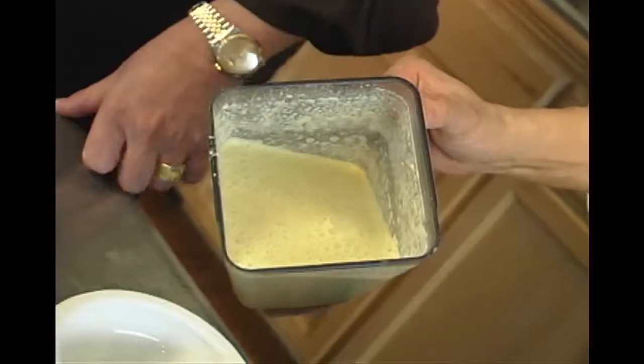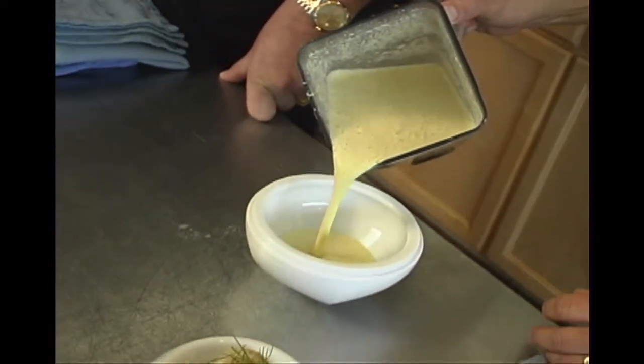From seafood to soup - such an easy soup to make, but the flavors are going to be real complex.